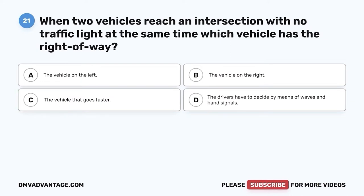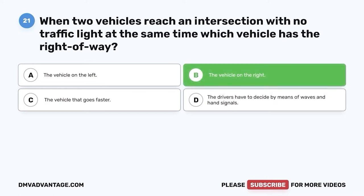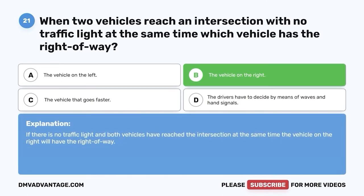Question twenty-one: When two vehicles reach an intersection with no traffic light at the same time, which vehicle has the right-of-way? A. The vehicle on the left. B. The vehicle on the right. C. The vehicle that goes faster. D. The drivers have to decide by means of waves and hand signals. The correct answer is B, the vehicle on the right. If there is no traffic light and both vehicles have reached the intersection at the same time, the vehicle on the right will have the right-of-way.